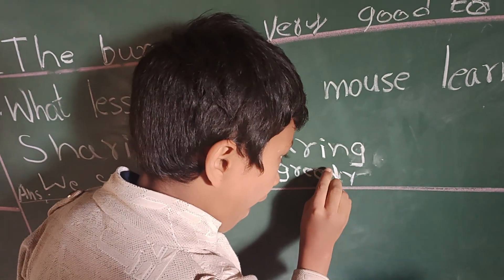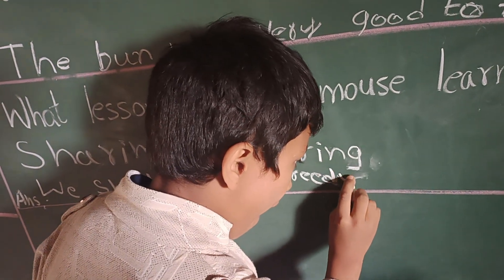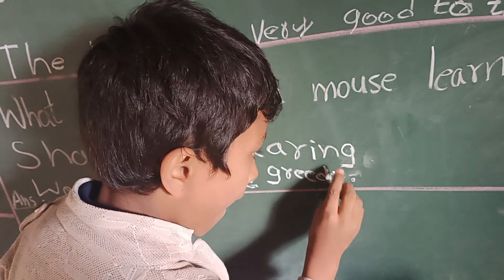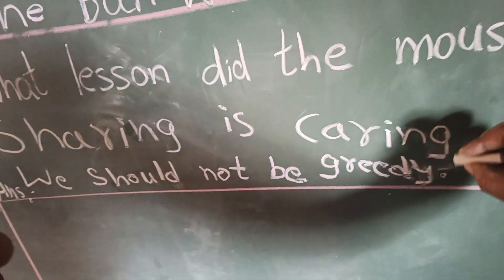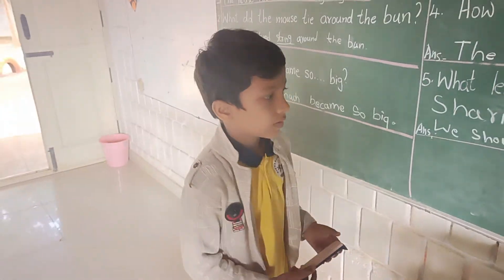Go a little bit out. Clap for these kids! Clap for these kids!